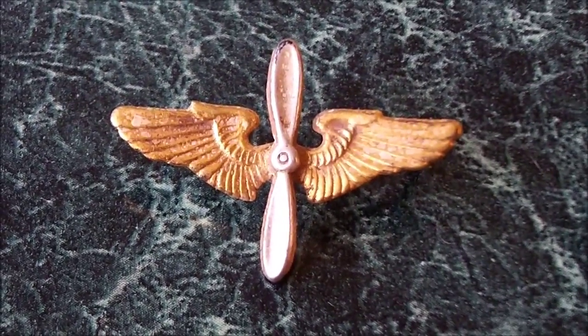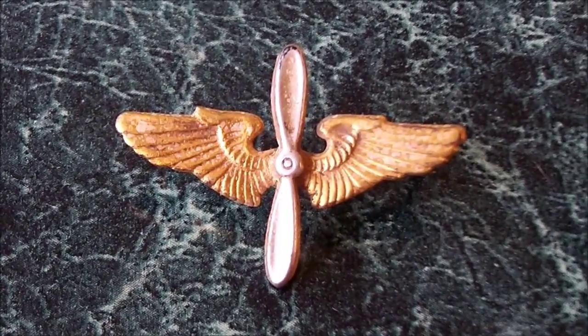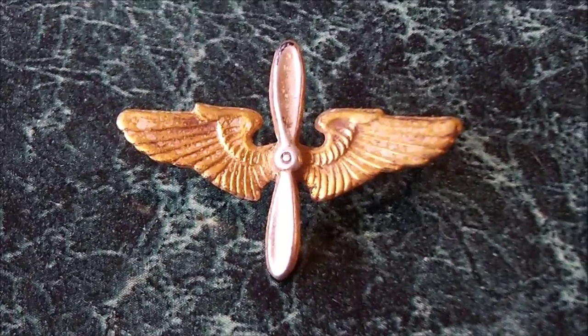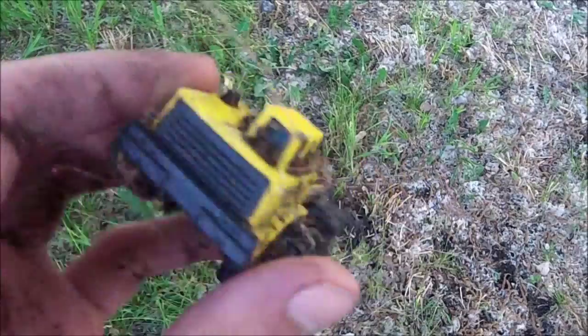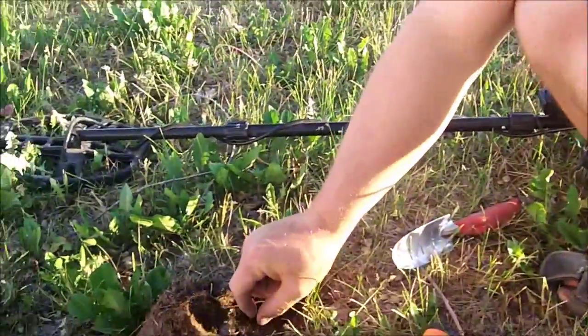We didn't get it on video, but since we're headed back to that schoolhouse today to search around some more, I thought it might be a good time to show it. If you know anything about this, comment below. Just dug this Tonka truck out of this hole — that guy's super jealous. So far today working this little schoolhouse I haven't got much.